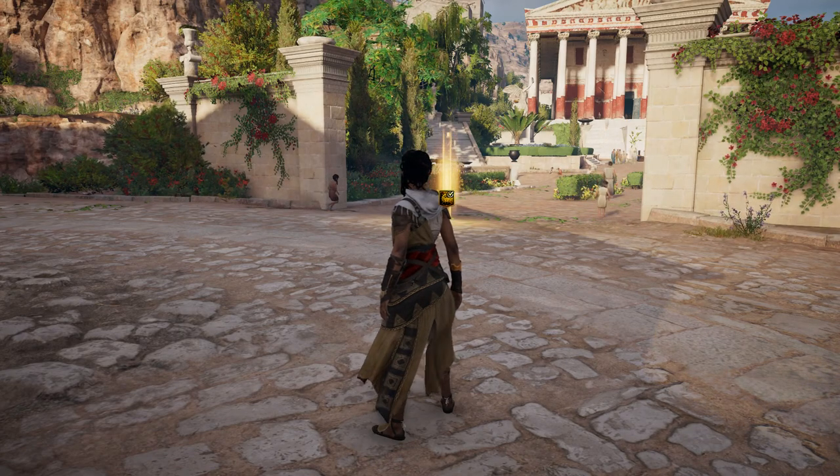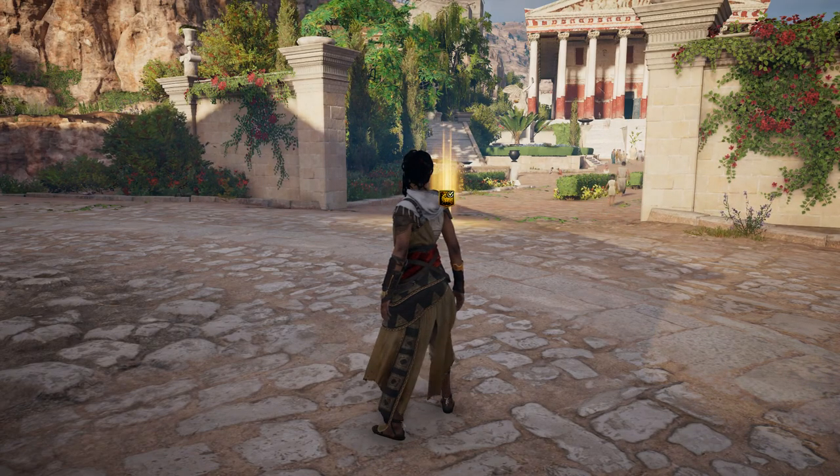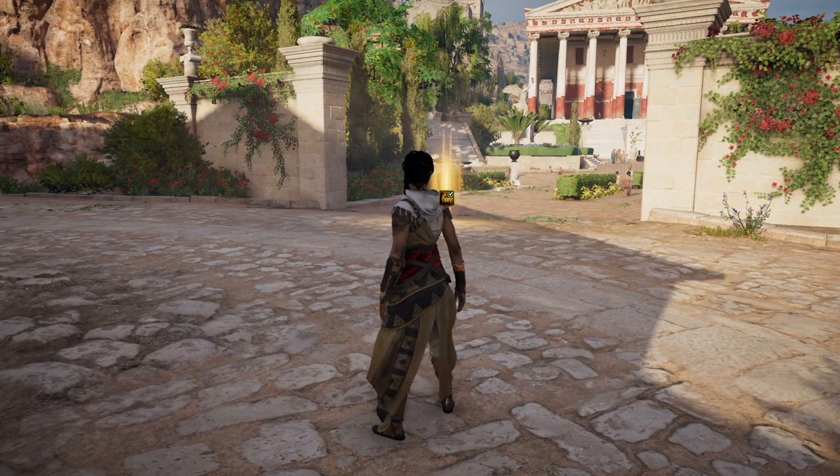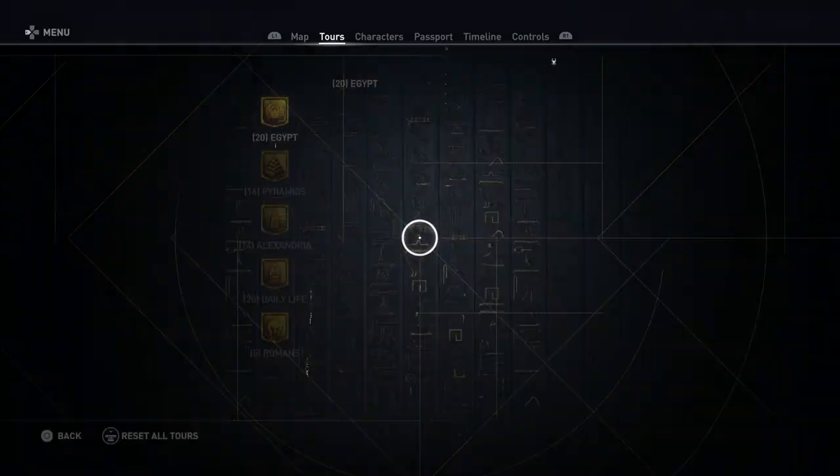Hey everyone and welcome back to Assassin's Creed Origins Discovery Tour. On this video we're gonna be doing the tour of the Acropolis of Cyrene. This one is in the Egypt category.